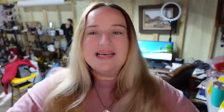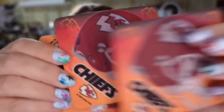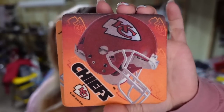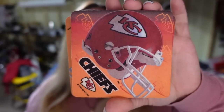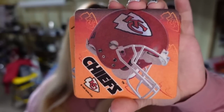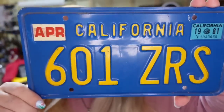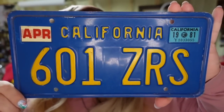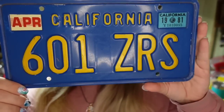Up next are some Kansas City Chiefs coasters. I have three of them — I paid a dollar at the thrift store. They sold for $9.73, and the buyer paid shipping, so these are going to be about a $7 profit. But these took about six to eight months to sell. And then another license plate — this is a California 1981 plate. I paid a dollar and it sold for $16.24, making it about a $13 profit. Sold in about four months.